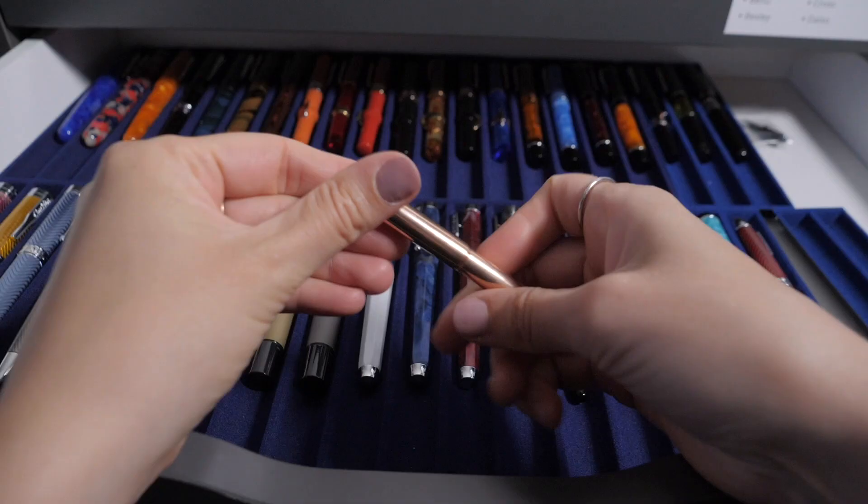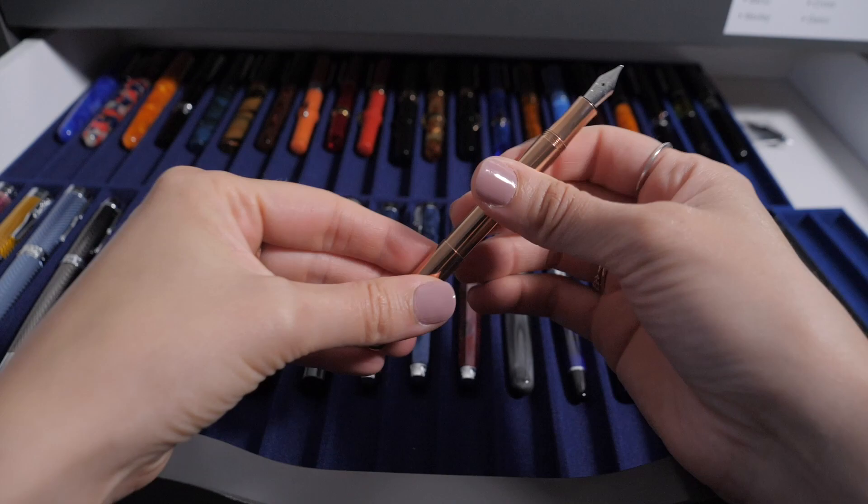I'm also going to be doing some backpacking on this trip. I'll need a pen that won't take up much space in my pack. Here it is, the Quaker Lily Put. It can't get much smaller than this. I also love this copper color. Since I'm already borrowing two pens, I might as well grab a couple more. Brian won't mind, right?